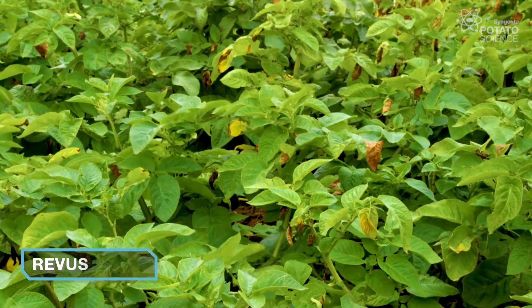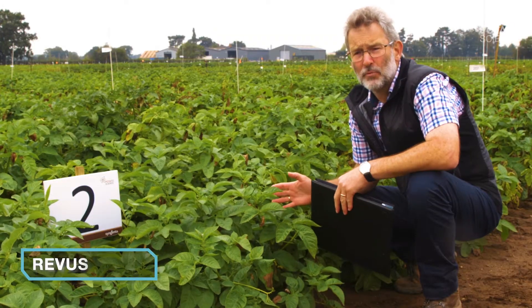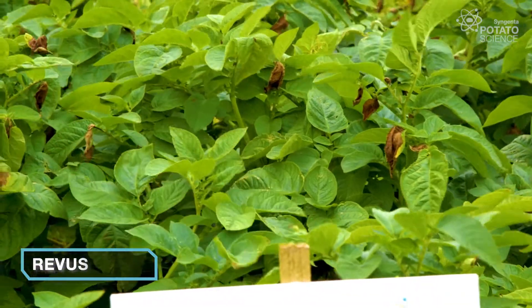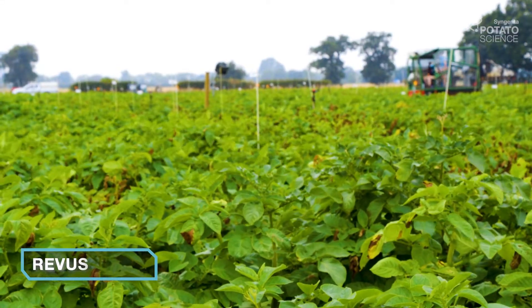The first plot I want to show you today is Reavers. This really is what we regard as the standard. It's our standard product. It's a well respected product in the marketplace and it's the measure against which we assess other products in this trial.